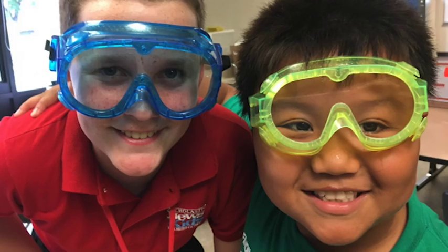Science rules! Reporting for Scholastic News Kids Press Corps, I'm Ryan Stoltz.